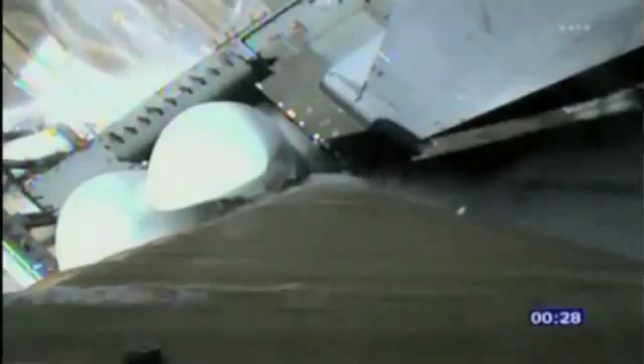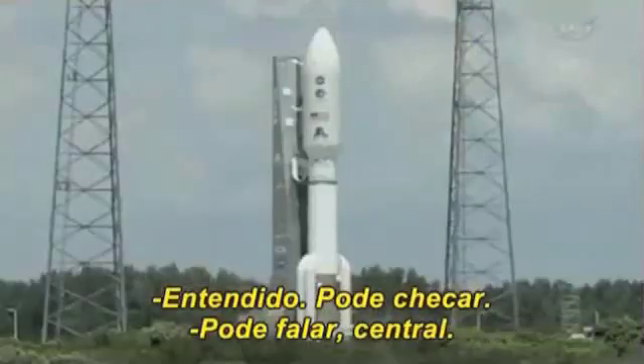T-minus 30 seconds. 25. ECN's reduced for launch. Roger. Status check. Go Atlas. Go Centaur.